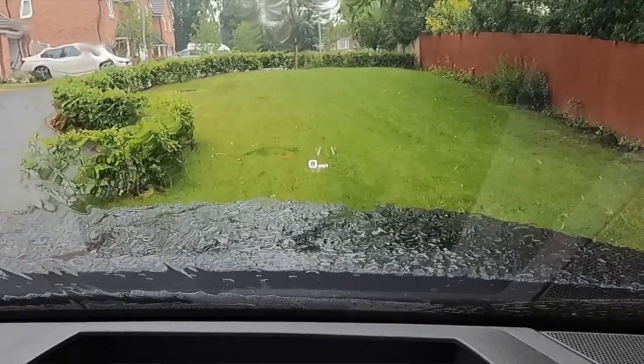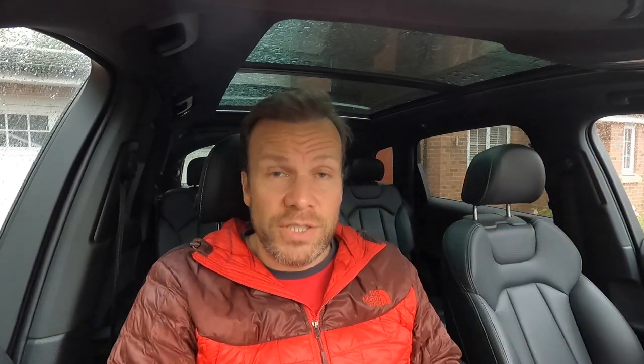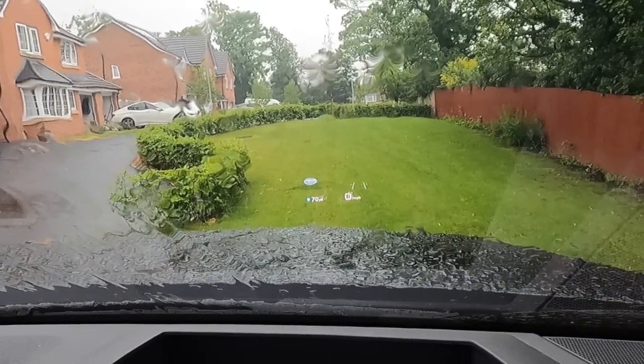Also part of the technology pack is the heads-up display, which is a really really useful feature. It shows your current speed and is part of another pack that also shows the current speed limit — read both from the sat-nav database and from cameras mounted behind the rearview mirror that look out for street signs. Any sat-nav directions also appear on the heads-up display, so if it's telling you to turn left in 300 yards you'll see an arrow and the distance on the screen, meaning you never have to take your eyes off the road.